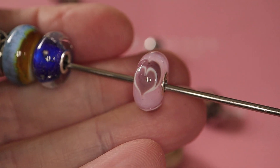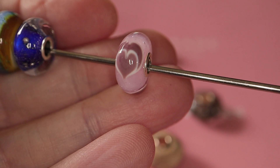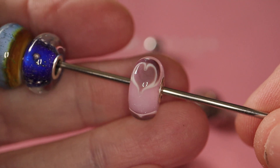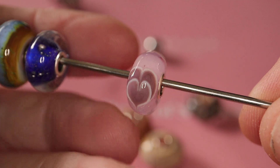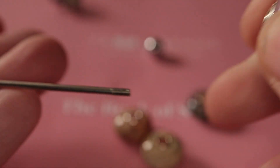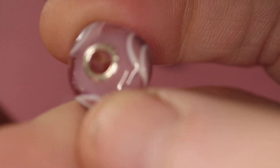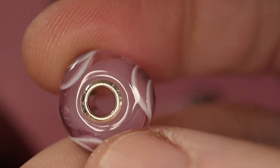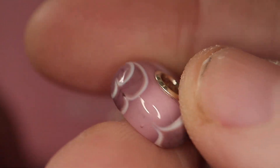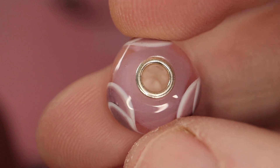I wonder if I can see the name of this one. Valentine's Hearts — there you go, found it. Pretty, pretty. And I love pink, so I think that's a really good bead for me.